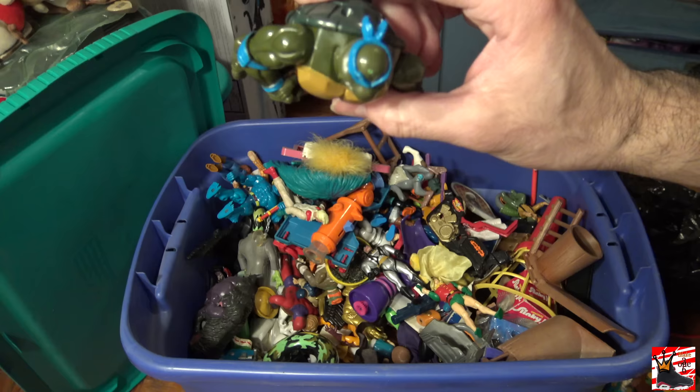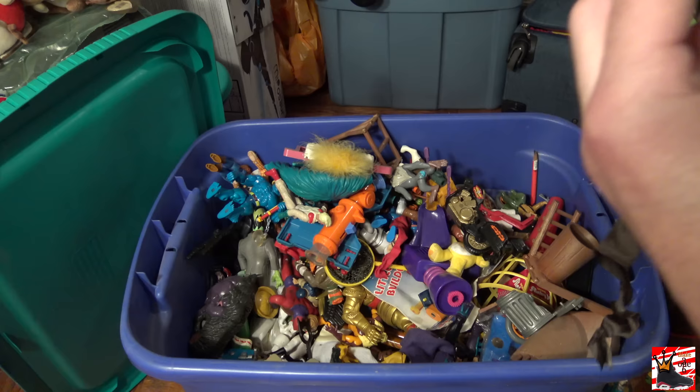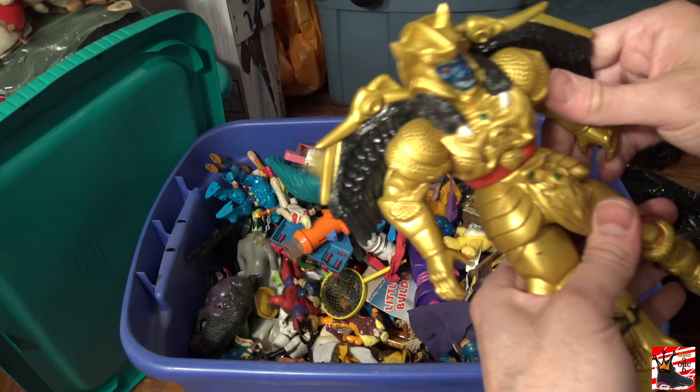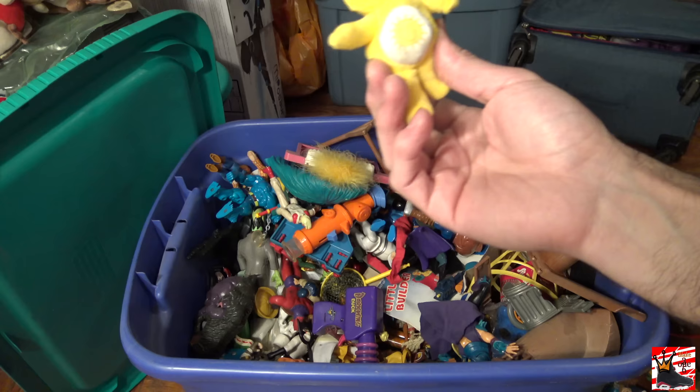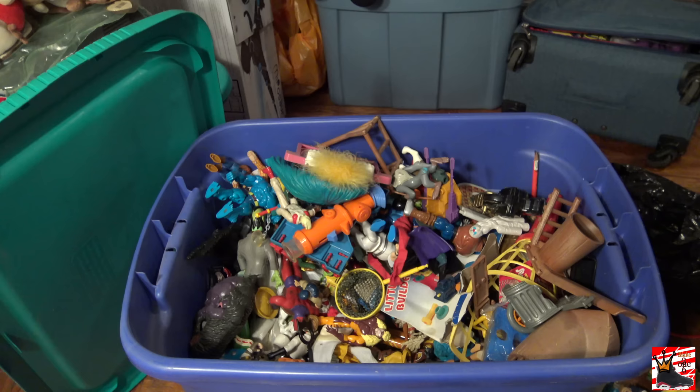An old school Robin figure — original. Old school Batman. What else is in here? Oh no, he's broke. This Donatello swims — his leg broke. Oh no. I found Scorpion's tail! Check this out — a Goldar. A Sunshine Bear. An original Shredder.